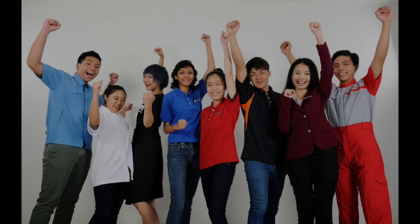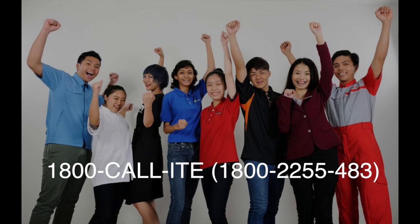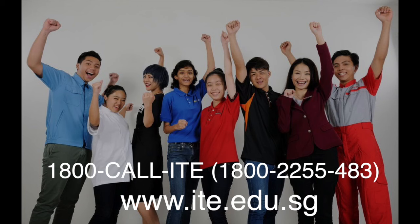For more information, call us at 1-800-CALL-ITE or visit us at www.ite.edu.sg.